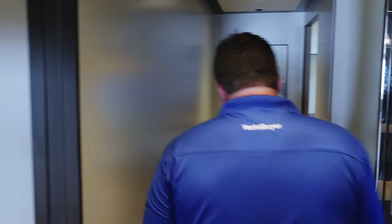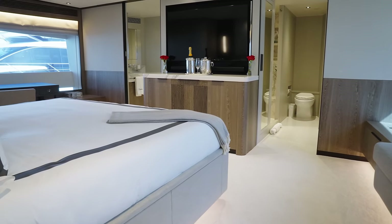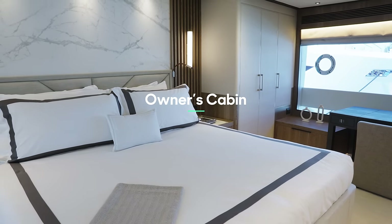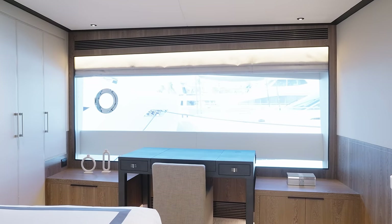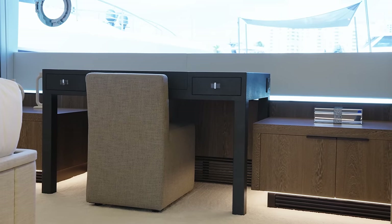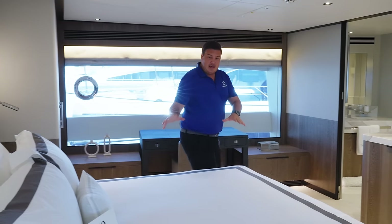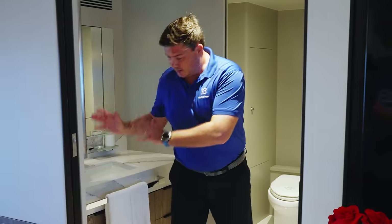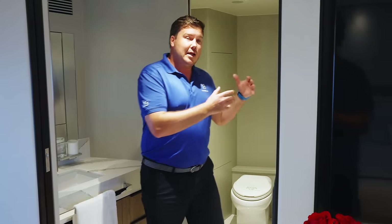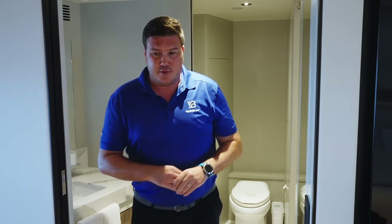Moving forward, you arrive at the master suite up on the main deck — elevated, quiet, and private from guests on the lower deck. The enormous hull windows, which really characterize the FD range's styling, are almost floor-to-ceiling, giving lovely views over the water. The bathroom forward features his-and-hers sinks and toilets mirrored on each side with a really large shower in between and an enormous rain shower head. It's a very luxurious cabin.